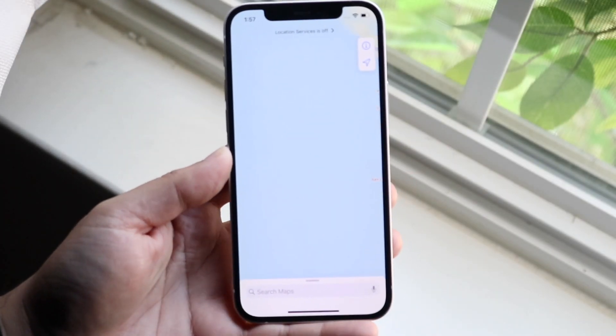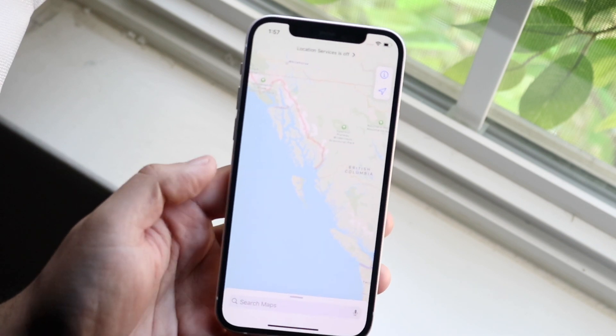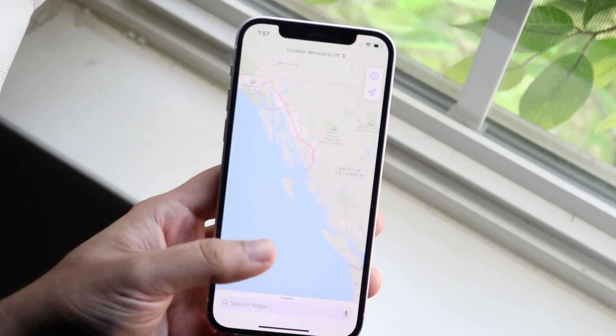Welcome back everyone. You may be having some issues with your Apple Maps where for some reason this application just isn't working. Maybe your GPS isn't working properly.